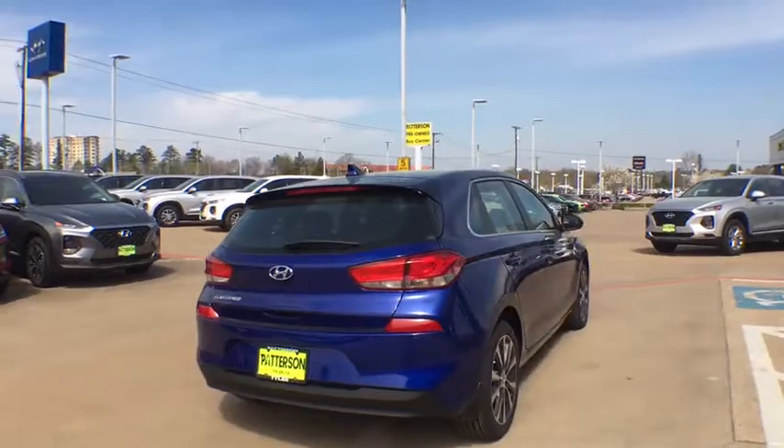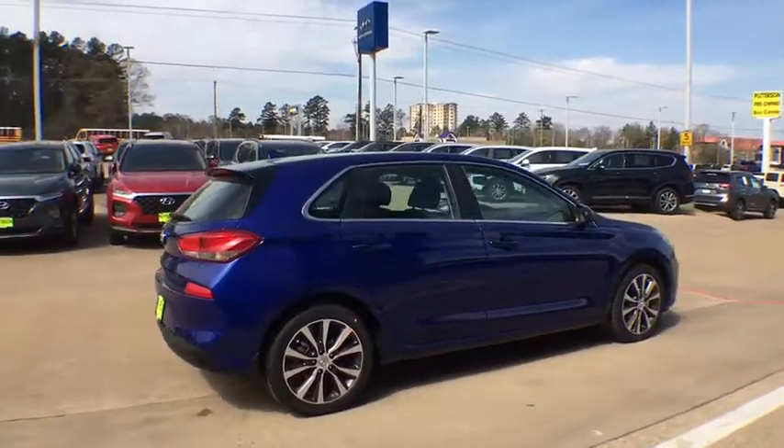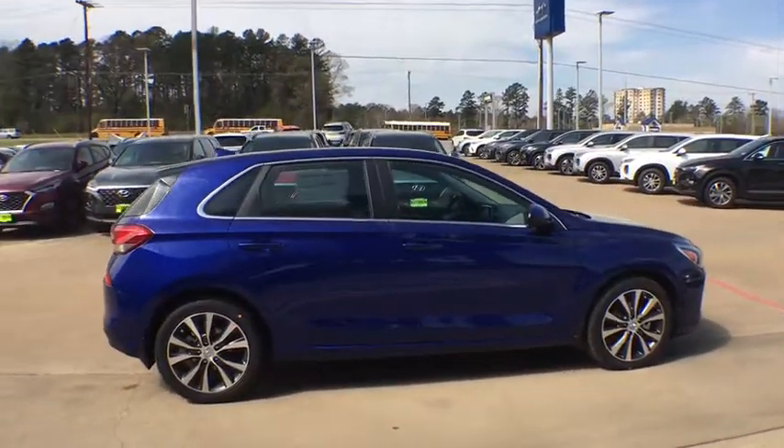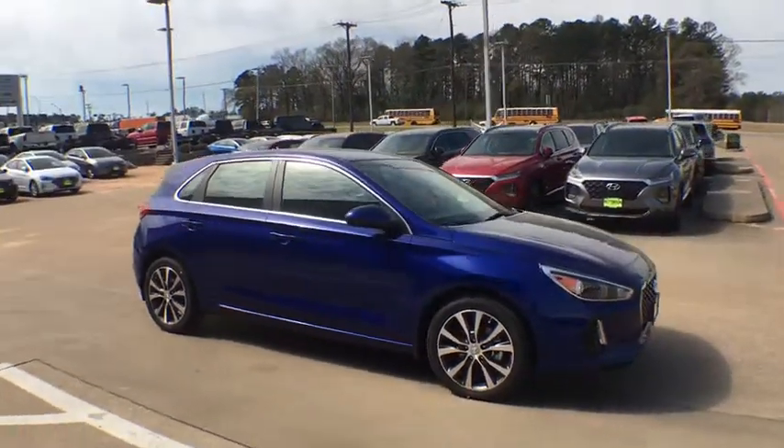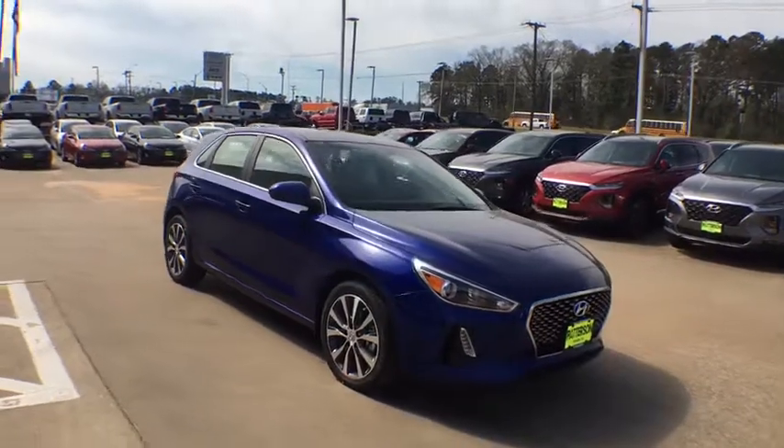Keyless entry, backup camera, Bluetooth, adjustable steering wheel, power steering, four-wheel disc brakes, ABS four-wheel, aluminum wheels, cruise control, AM-FM stereo radio, auto-off headlights.